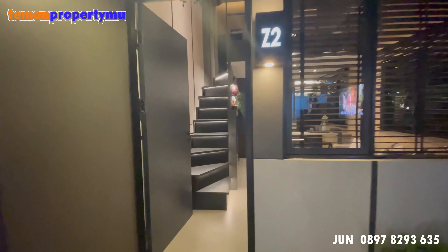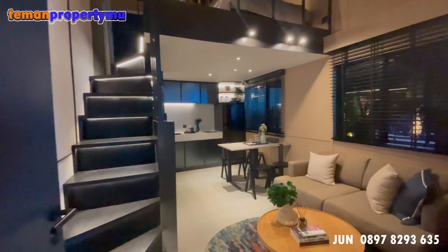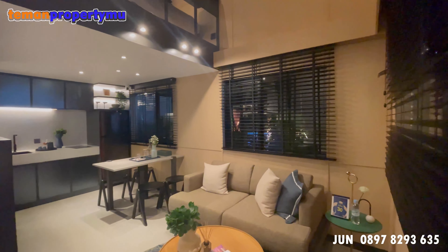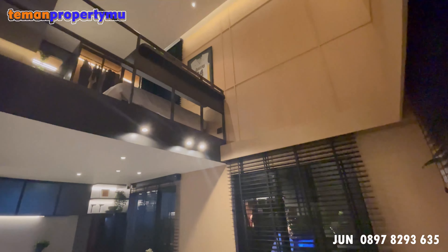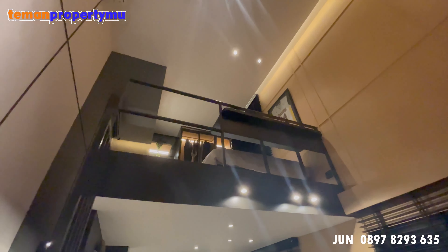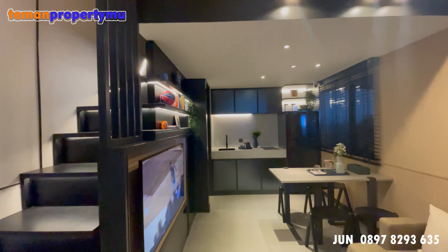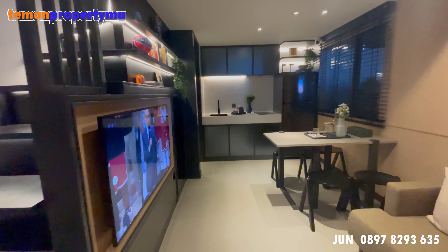Rumah ini sudah include dengan mezzanine seperti yang ada di video ini. Namun rumah ini belum include dengan furnishnya, jadi nanti teman-teman dapetnya kosongan. Kecuali mezzanine ini sudah dapat, dengan cor ya teman-teman. Jadi dipastikan kuat — tangga dan mezzanine ini sudah pasti aman.